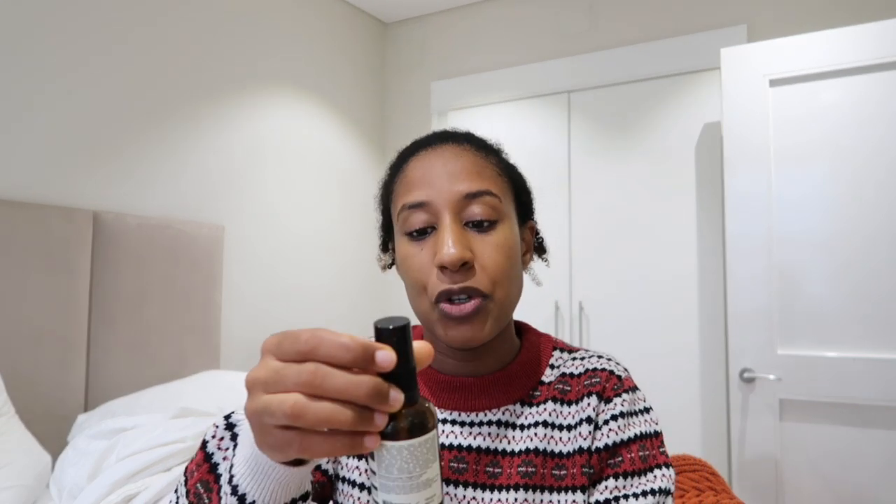Another moisturizer I've finished is one you saw in my nighttime routine, which is the Aesop In Two Minds Facial Hydrator. I really liked it — it was very light for summer, when my skin tends to be a little more oily. But now that we're going towards colder weather, I just need something a little more moisturizing, so I finished it right in time to start using creams that are a bit heavier. I might even start using oils, depending on how cold it gets.